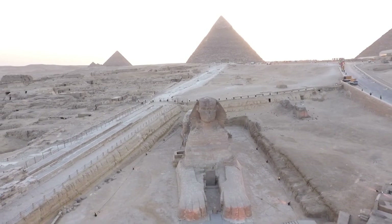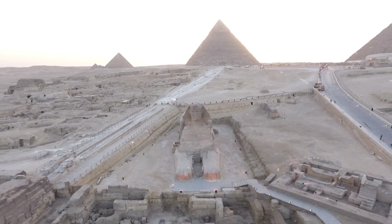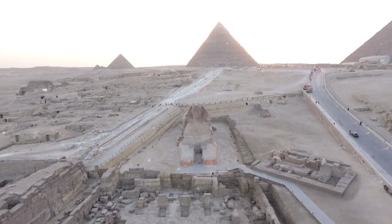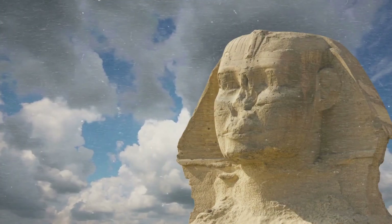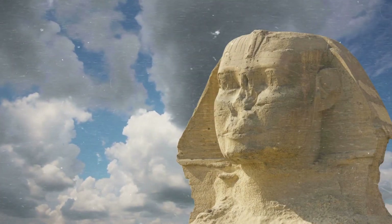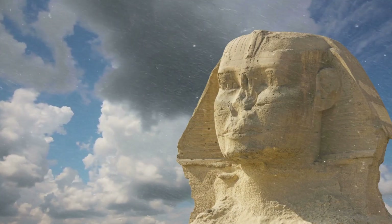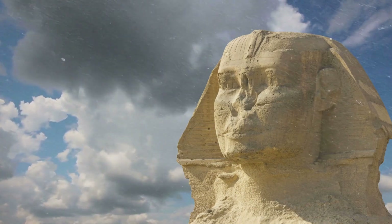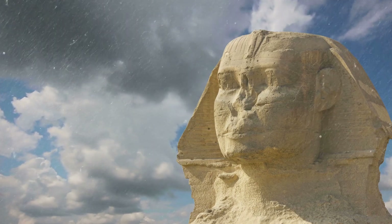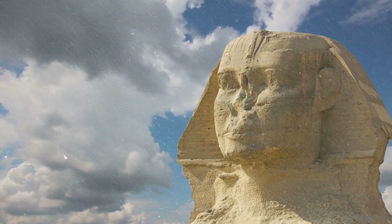Despite its fame, the true origins, purpose, and age of the Sphinx remain subjects of intense debate and speculation. Who built this majestic statue, and why? Throughout history, the Sphinx has inspired countless legends and theories, from ancient myths to modern-day hypotheses. Its silent presence has sparked imaginations, leading many to wonder about the civilization that created it.